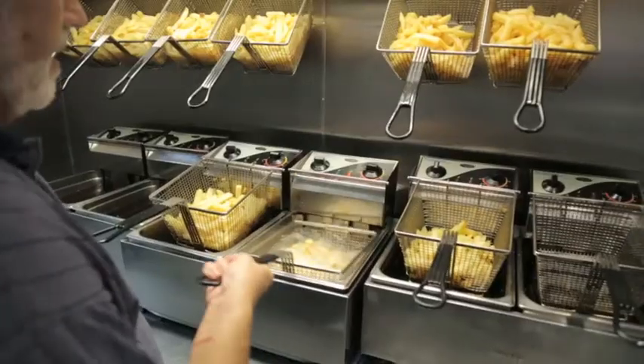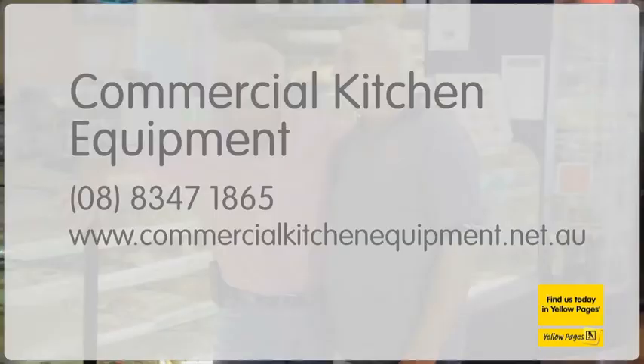For more on our range of services see our website commercialkitchenequipment.net.au